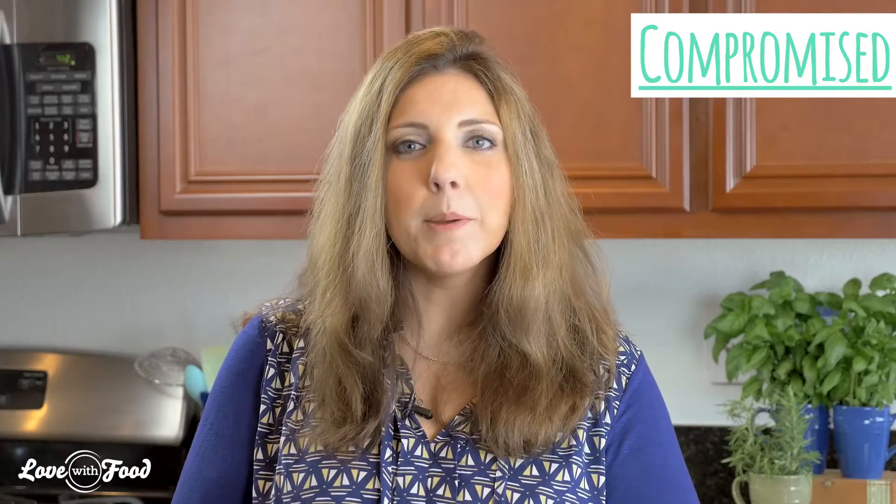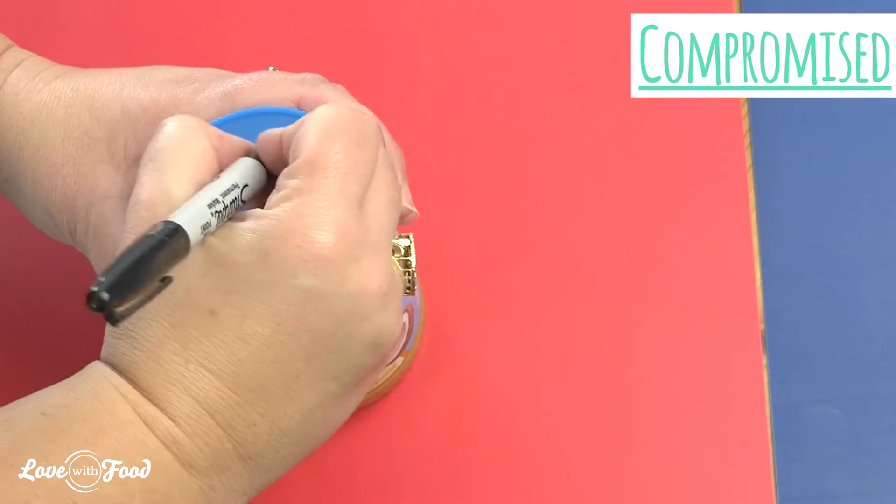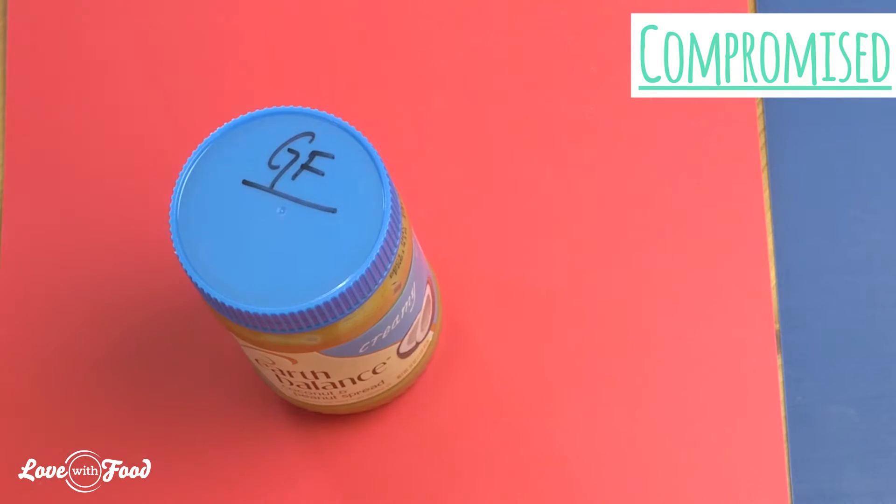If you're going to have a compromised kitchen, you're going to clearly mark the gluten free items that you're keeping so you know those are safe. Then you need to go get new shared items like nut butters and condiments and clearly mark those GF, so there's no chance of cross contamination from the other folks that use your kitchen.